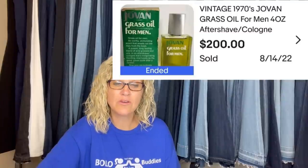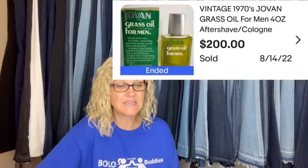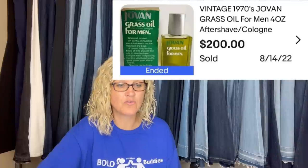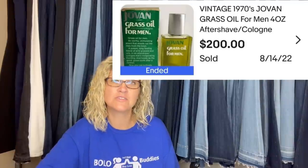Got full asking price, sold on eBay. Paid three to five dollars for it from an auction house — it is a vintage 1970s Javon Grass Oil for Men aftershave cologne, new old stock. Sold for $200. Sourced from Auctions For You on YouTube.